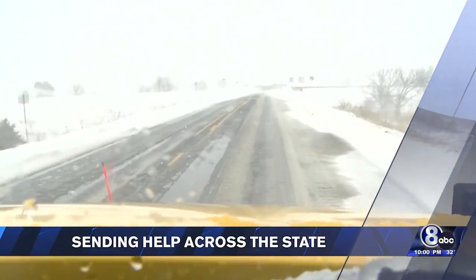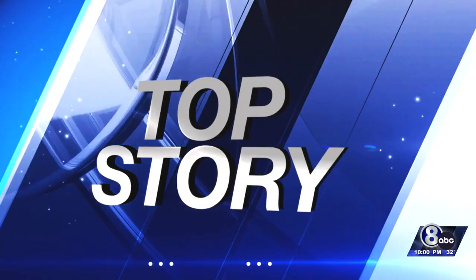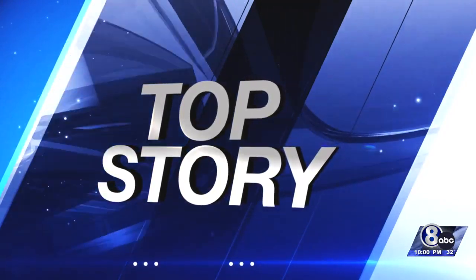Good evening, everyone. Thank you so much for joining us tonight. It has been a rough couple of days for the folks out west with up to two feet of snow and those nasty winds. It's bad enough that the DOT has sent extra workers out there to help clear it up. But the blizzard is not the only reason all hands are on deck. Channel 8's Jessica Blum joins us with the current uphill battle the state is facing. Jessica?